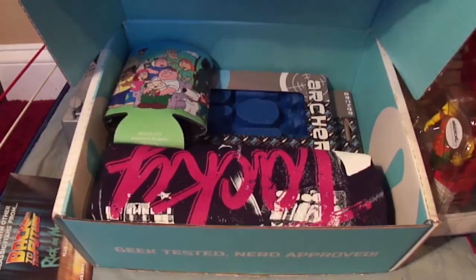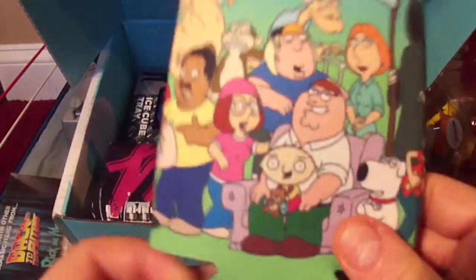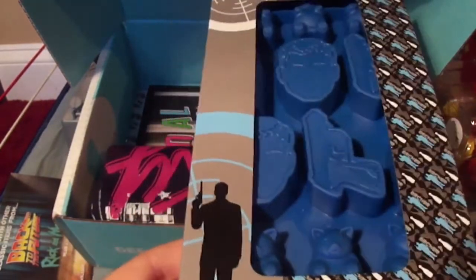The next item we have is a Family Guy koozie — eh. And we have an Archer ice cube tray. I don't watch Archer, but it's cool, I guess.